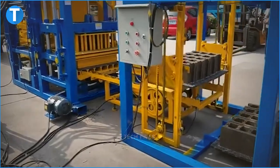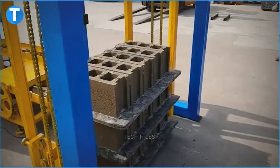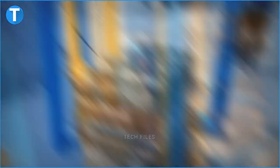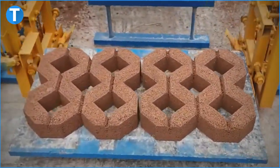This machine has an automatic PLC operation incorporated with a hydraulic press. Its build also allows you to produce different sizes of hollow, solid, interlocking, and kerbstone blocks simply by changing molds.